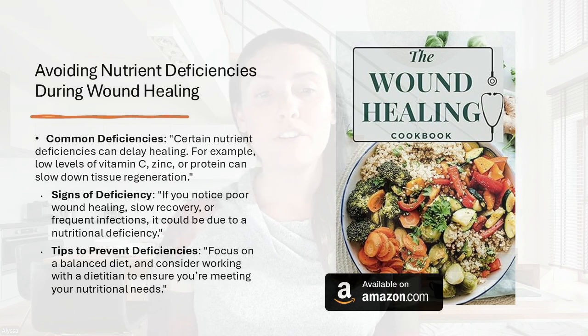I hear it all the time — patients with chronic wounds often aren't hungry. But when they do eat, we want to make sure they are eating nutrient-dense foods and getting in as many nutrients per meal as possible. Signs of deficiency include poor wound healing, slow recovery, and frequent infections. Focus on a balanced diet and consider working with a dietician.